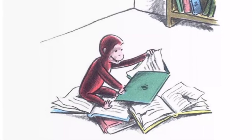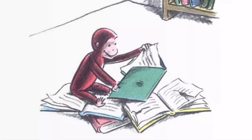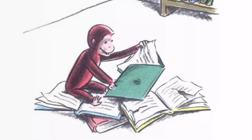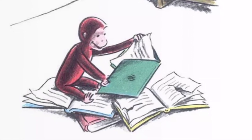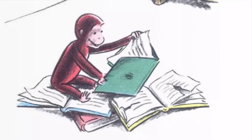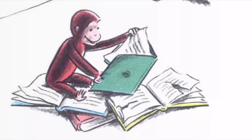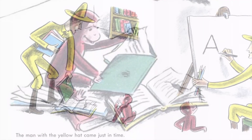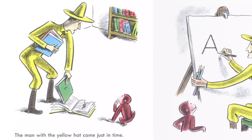This morning, George was looking at some of his friend's books. "You don't tear a book apart to find out what's in it," he said. "You read it, George. Books are full of stories. Stories are made of words, and words are made of letters. If you want to read a story, you first have to know the letters of the alphabet. Let me show you."